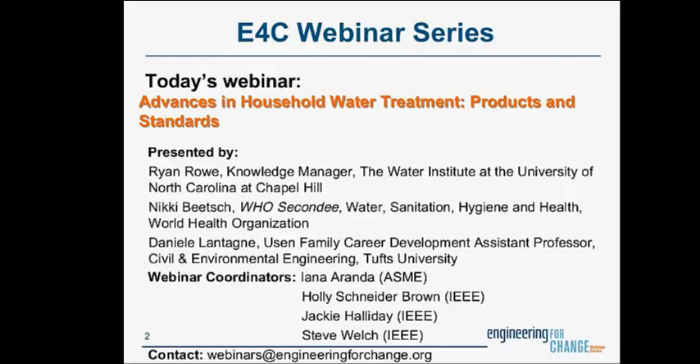I'd also like to acknowledge our friends at E4C who coordinate this regular webinar series: Yana Aranda of the Association for the American Society of Mechanical Engineers (ASME), Holly Schneider-Brown, Victoria Chung, Jackie Halliday, and Steve Welch of IEEE, who work on developing and delivering the webinar series. If you have questions about this ongoing series, which takes place more or less every month, and would like to recommend future topics and speakers, you can contact them via the email address on this slide.